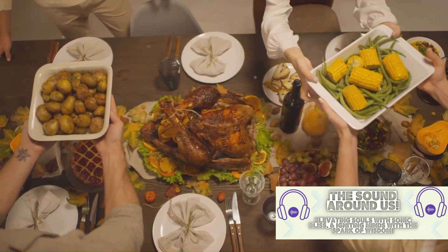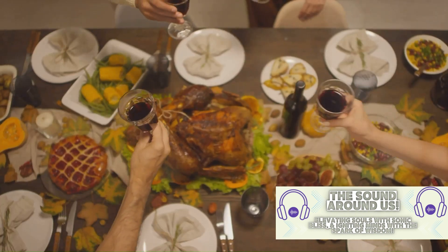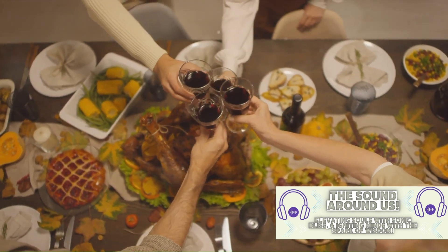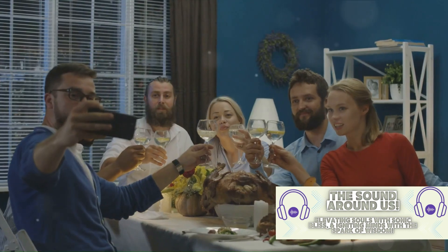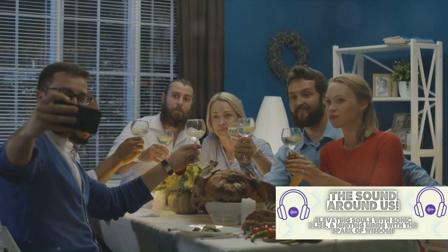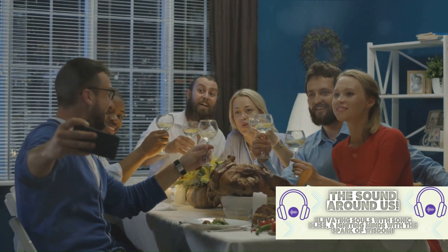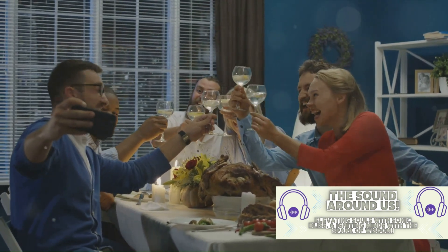And who could ignore the iconic Thanksgiving episodes? From Monica with a turkey on her head to the revelation of Chandler's hatred for the holiday, these episodes delivered a perfect blend of humor and emotion. They were meticulously planned, with each joke and situation carefully crafted to elicit maximum laughter and sentiment.